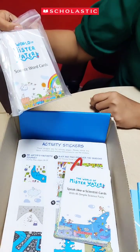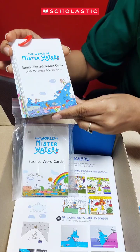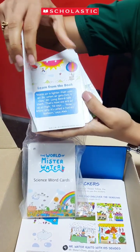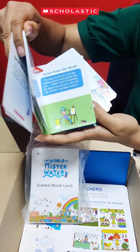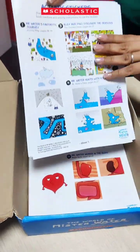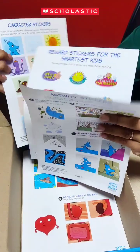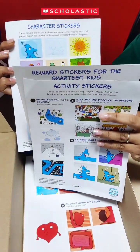We also have 45 science word cards and 45 speak-like-a-scientist cards to enhance scientific vocabulary and communication skills of our children. Then we have a pack of stickers which includes activity stickers, reward stickers, and character stickers to keep children motivated.